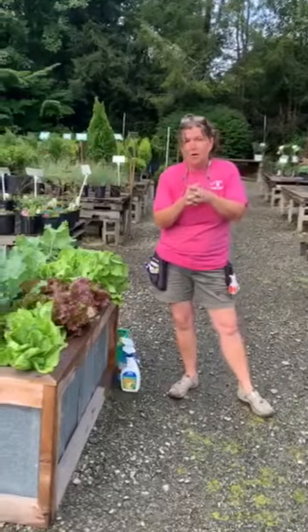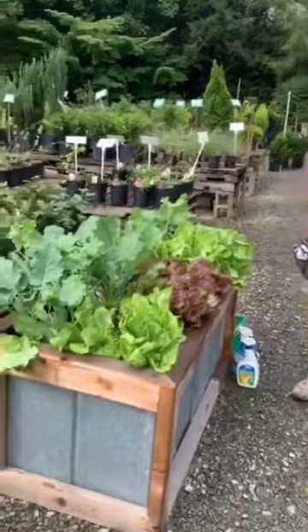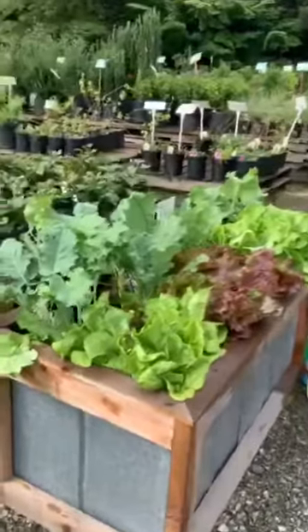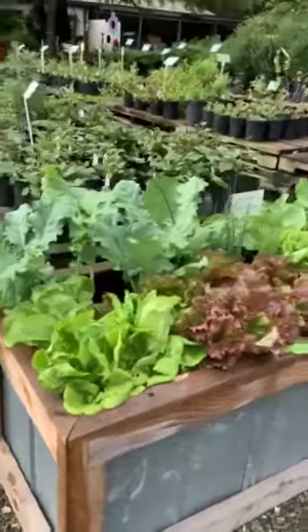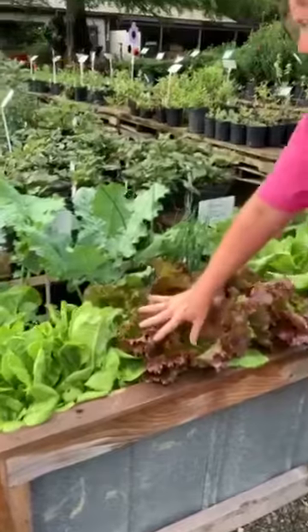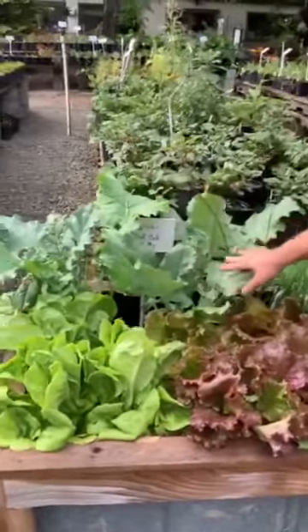We wanted to come back to the garden center today to show you our raised bed that we planted about three weeks ago. Look at how big it has grown, you guys — just absolutely unreal. This was our Daddy Pete's raised bed soil mix.